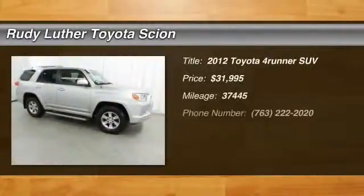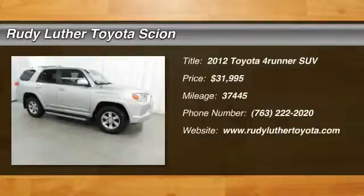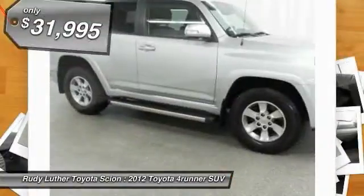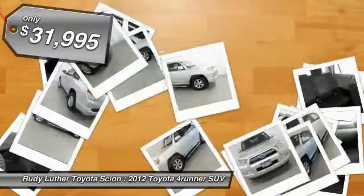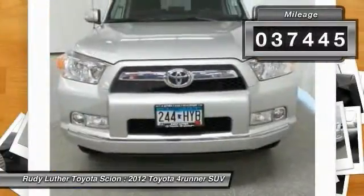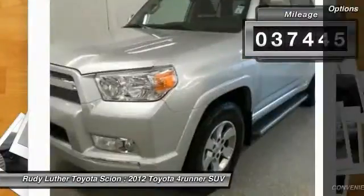The 2012 4Runner — durability is unbeatable. There are more 4Runners on the road today than any other midsize SUV, and it is priced below $35,000. This vehicle has less than 40,000 miles.